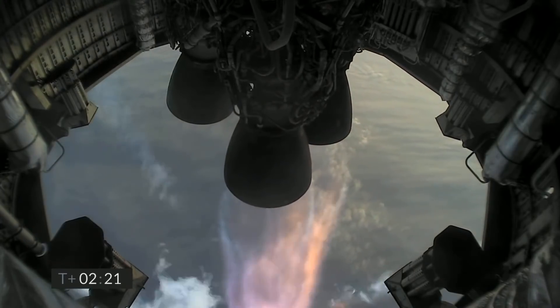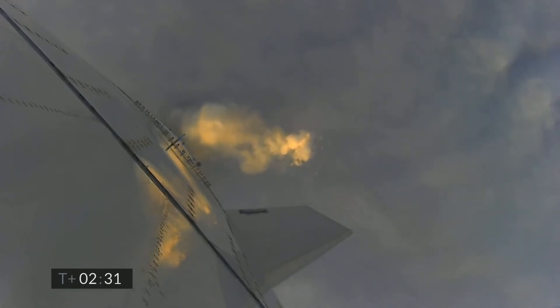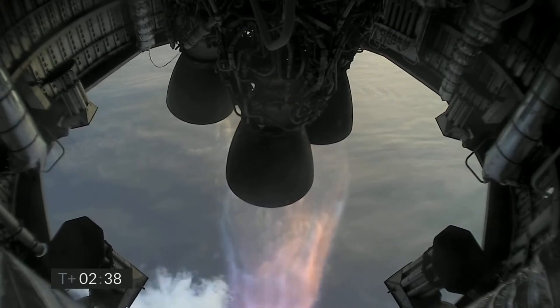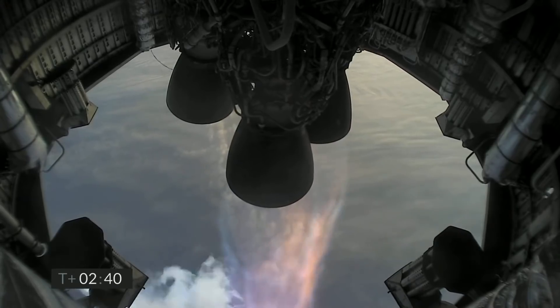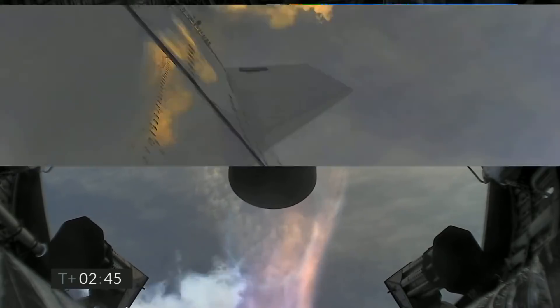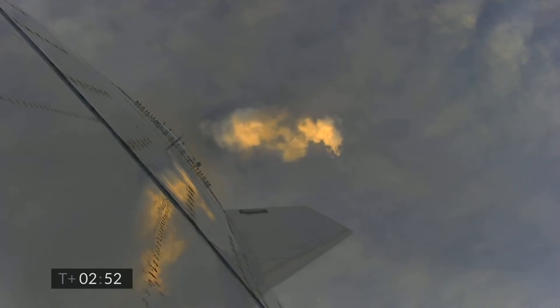T plus 2 minutes, 21 seconds. You can see we have shut down the first of the three engines on time as planned.